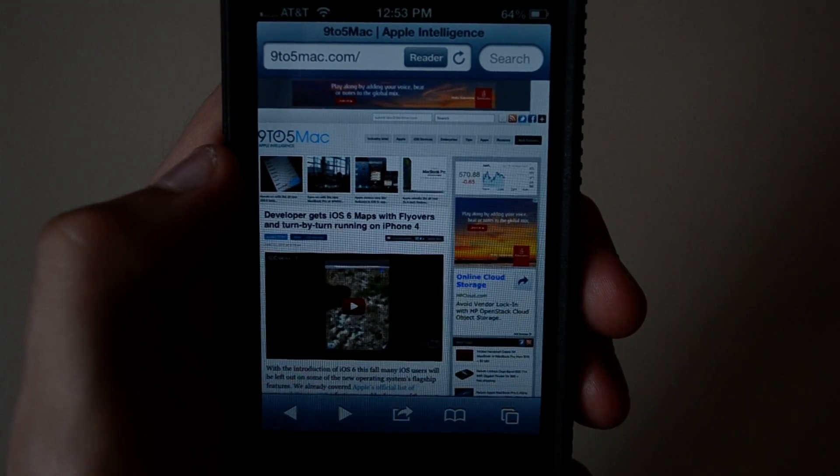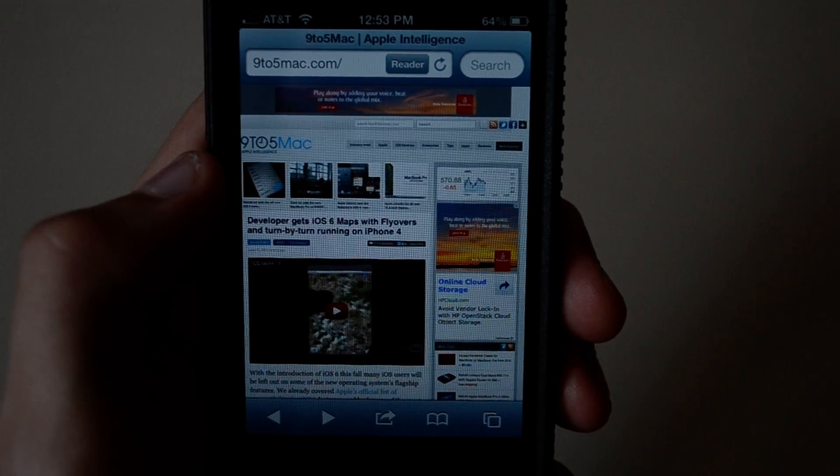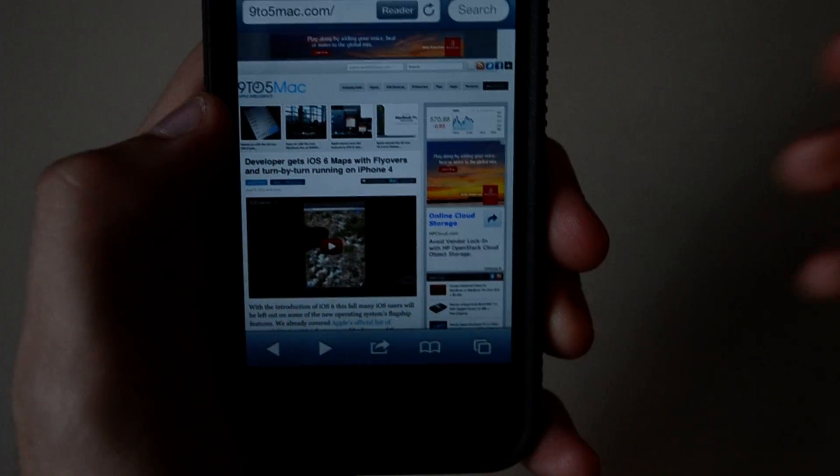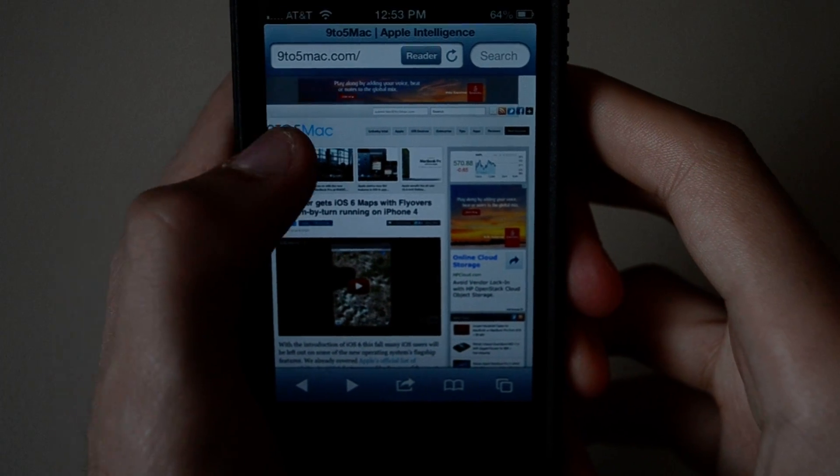Hey guys, StuffCovered here and today I got a quick iOS 6 beta video for you guys where we'll be taking a quick look at what's new in Safari. So let's get started. So far there are three main differences that I've noticed.